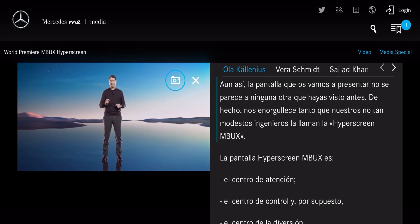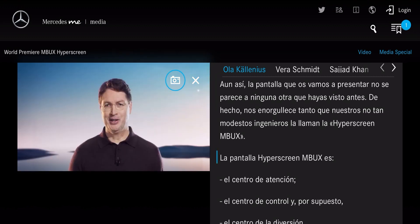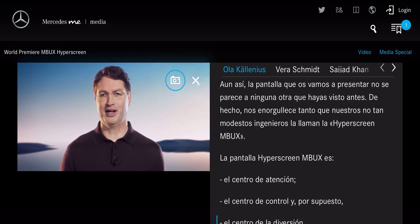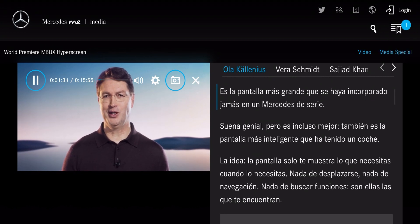We're so proud — our not-all-too-modest engineers call it the MBUX Hyperscreen. The MBUX Hyperscreen is the center of attention, the center of control, and the center of entertainment. And it is the biggest screen ever mounted in a series-built Mercedes.